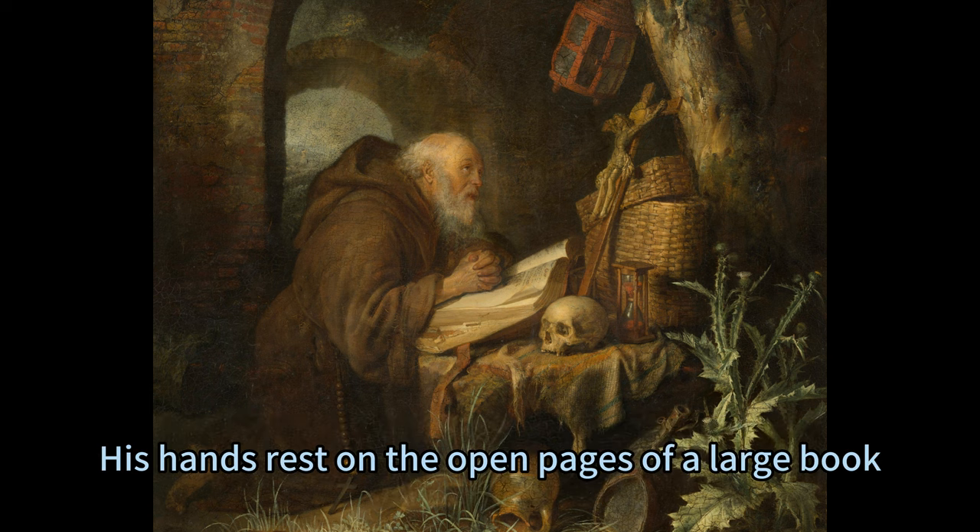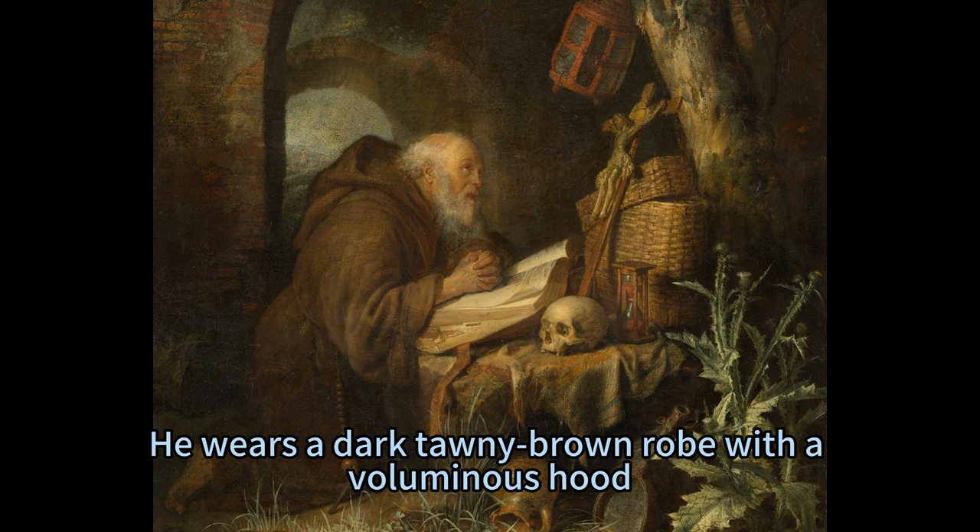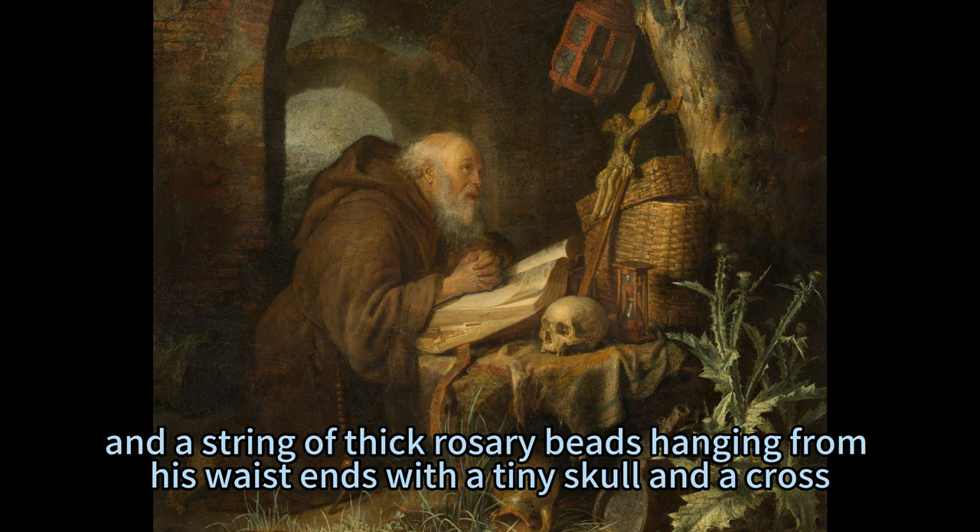His hands rest on the open pages of a large book, presumably the Bible, at the base of the crucifix. He wears a dark tawny brown robe with a voluminous hood, and a string of thick rosary beads hanging from his waist ends with a tiny skull and a cross.